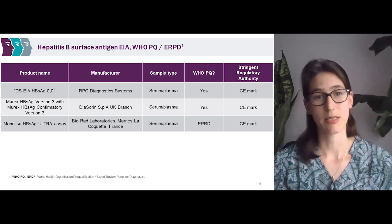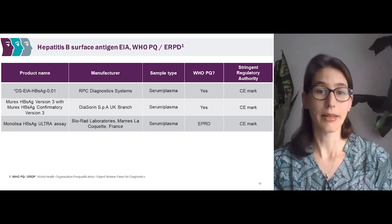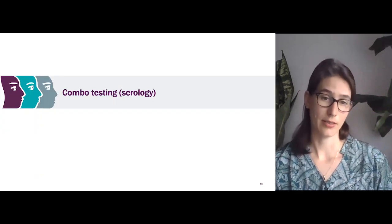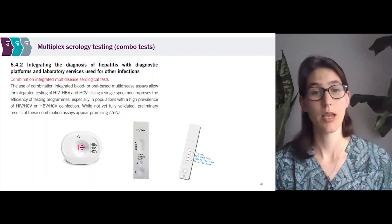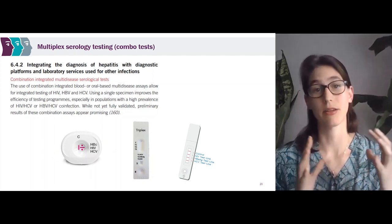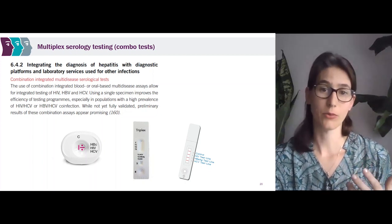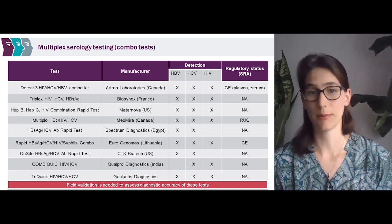Moving on to the hepatitis B surface antigen non-RDTs — the big laboratory-based ones: here we see that two are WHO pre-qualified and one is on the ERPD list. Another option for testing for hepatitis B surface antigen is combo testing. Multiplex serological testing, or combo tests, integrates the diagnosis of hepatitis with other tests — for example, a test that includes hepatitis B, hepatitis C, and HIV. Here in this table, we see a few of the different options for combination tests that include hepatitis B.